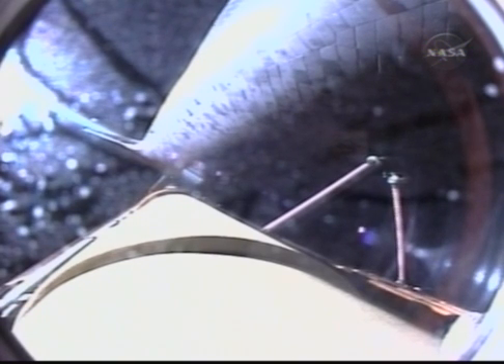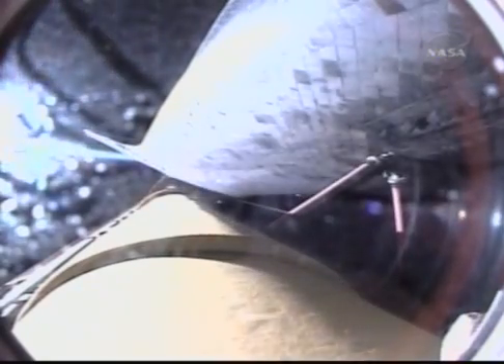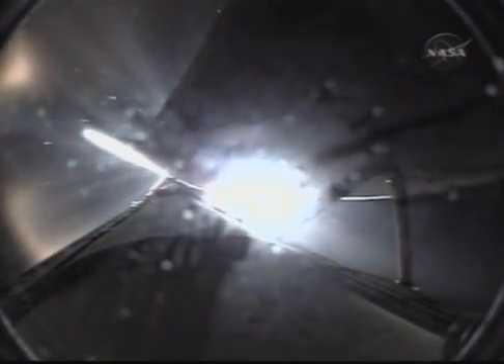Discovery, single engine ops three. Discovery could conduct a transatlantic abort landing on one engine should two fail at this point. Discovery flying at 9,000 miles per hour. Discovery's engines have been commanded to swivel to put the orbiter in the proper heads-up position. Single engine Zaragoza 104. Discovery can reach Zaragoza on one engine should two fail at this point.